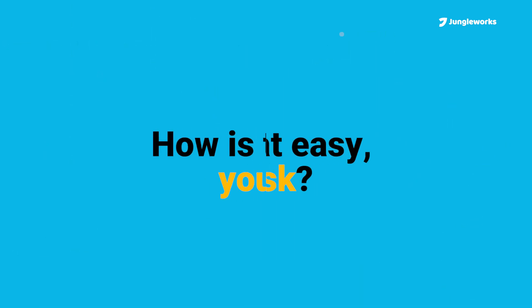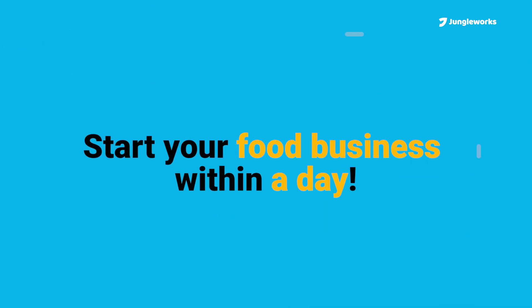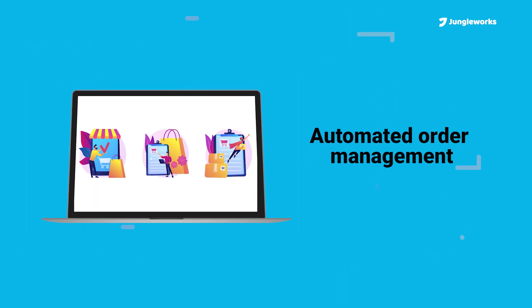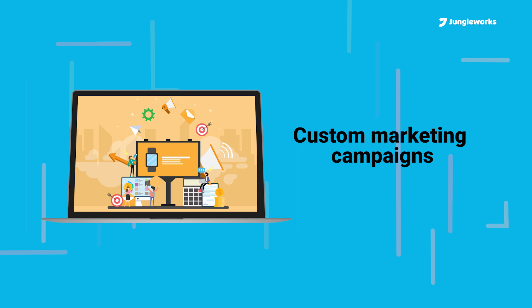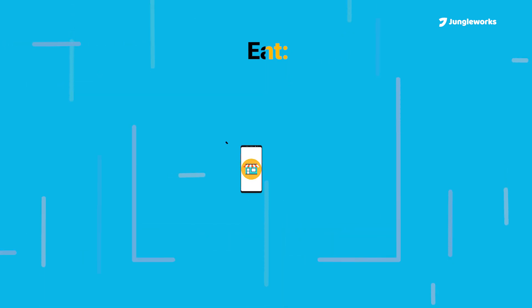How is that easy, you ask? With an online marketplace, you can start your food business within a day. Other benefits include automated order management, customized marketing campaigns, and delivery dispatches.